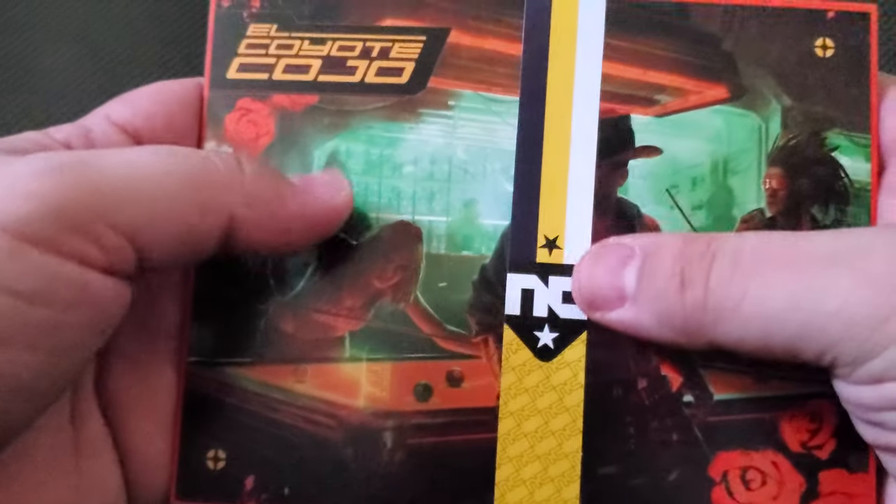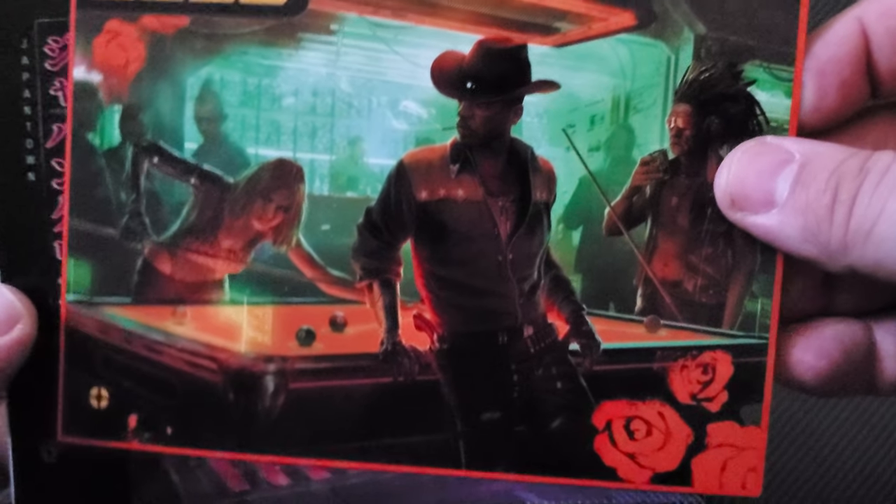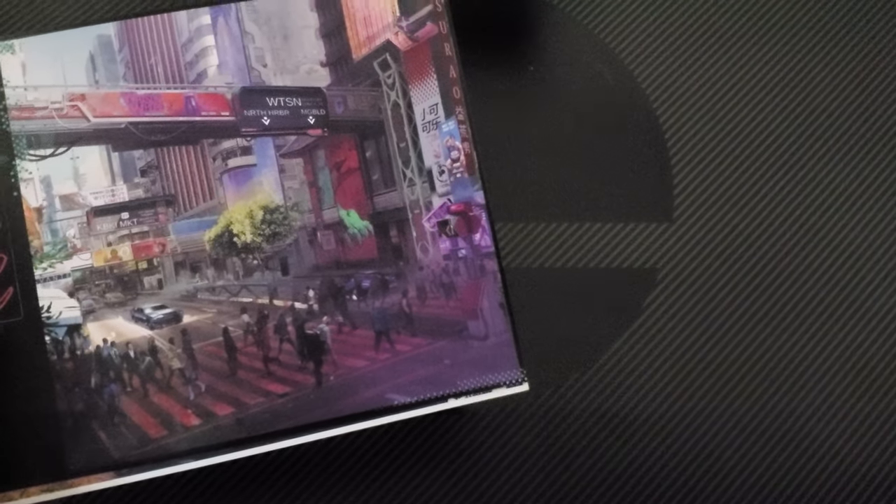Next we got these Night City postcards, and you'll see they come with a band around them - if I can get it off without hurting them that'd be great. Trying not to bump the camera, hope everybody's having a good day. Thanks so much for watching - if you're new to the channel please comment, like, and subscribe. Let us know what you think about the unboxing down below. We got the Coyote location postcard - this is pretty cool and neat. So there's little postcards from Night City, really cool.